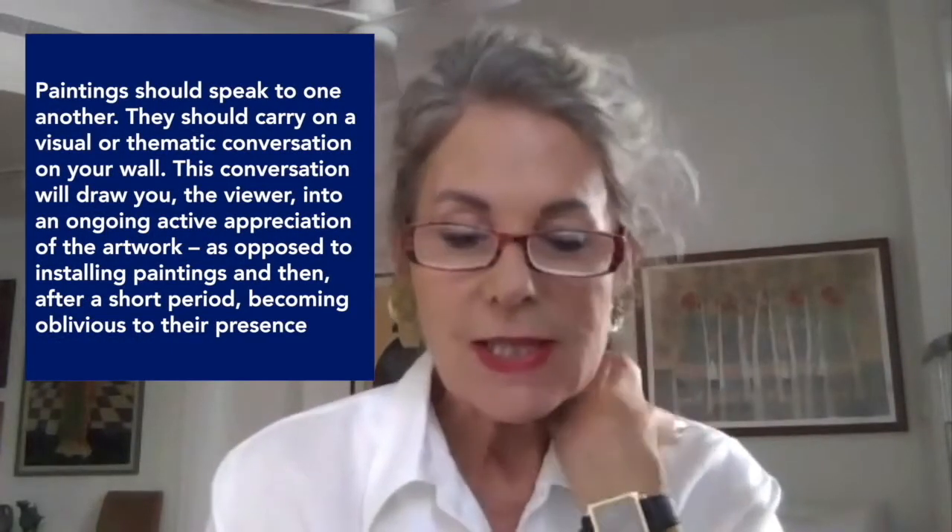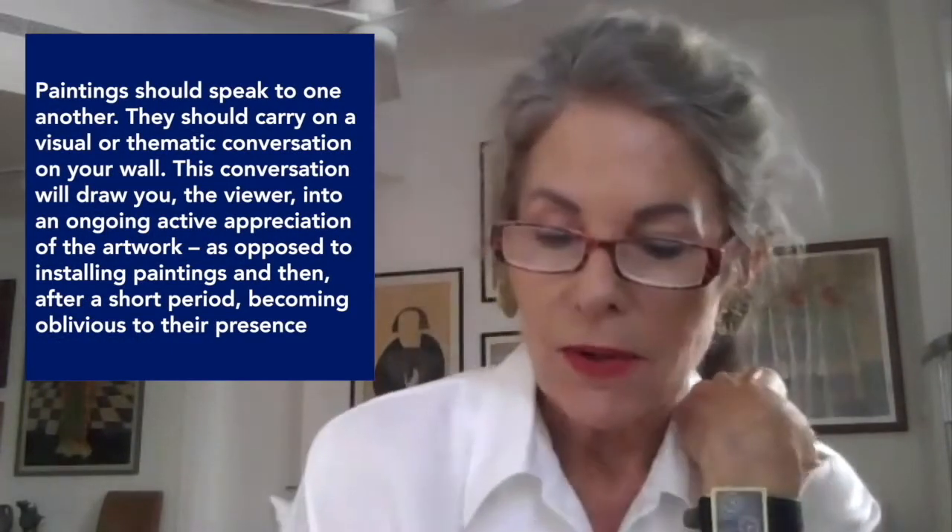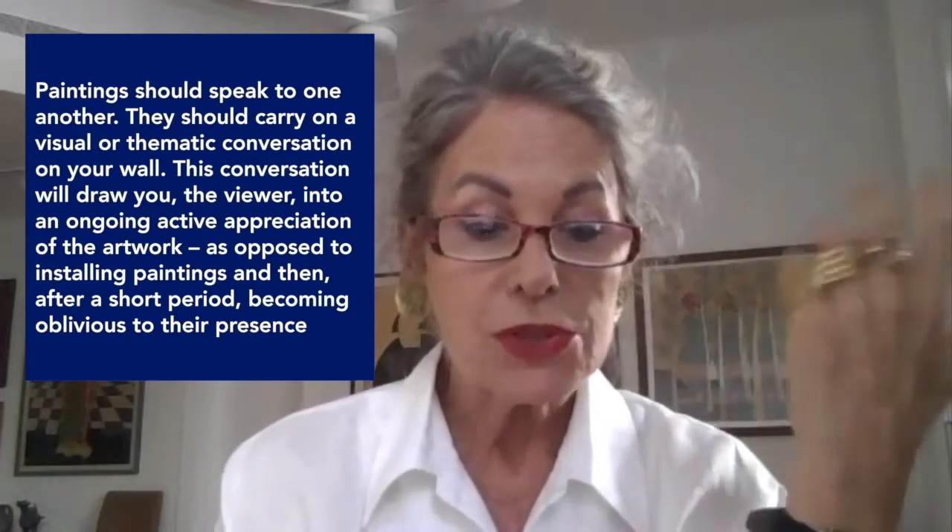My strong conviction is that paintings should speak to one another — should carry on a visual and/or thematic conversation on your wall. This conversation will draw you, the viewer, into an ongoing active appreciation of the artwork, as opposed to installing paintings and then after a short period becoming oblivious to their presence.